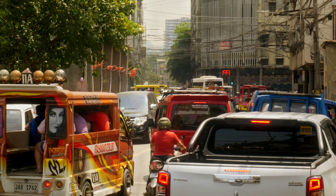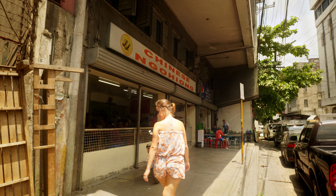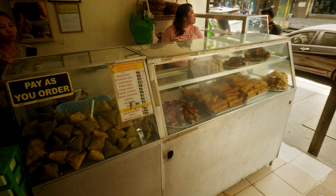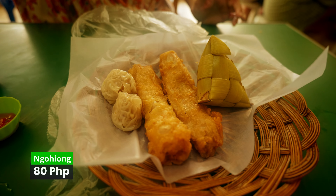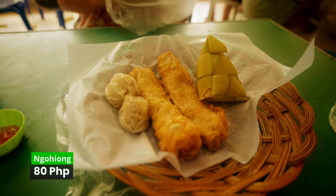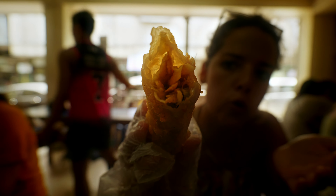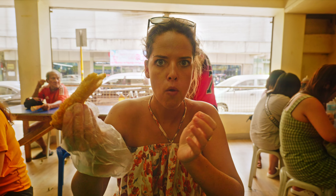But there are other things to try here, like the famous Ngohiong. Despite being inspired by Chinese dishes, Ngohiong is unique to Cebu City. It resembles a spring roll and is filled with ground pork or minced chicken, finely chopped vegetables like bamboo shoots, and spices including a special five-spice powder that gives it its unique flavor. The filling is wrapped in lumpia wrappers and deep-fried to a crispy golden perfection.